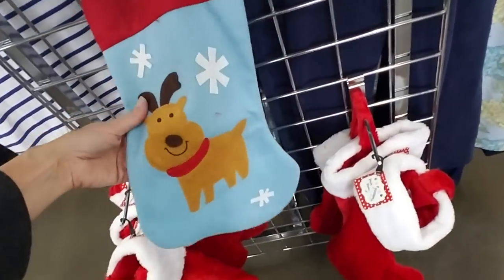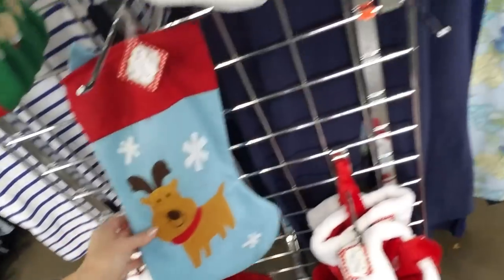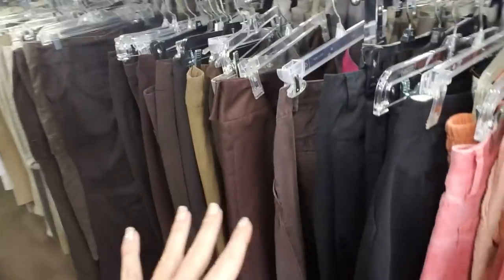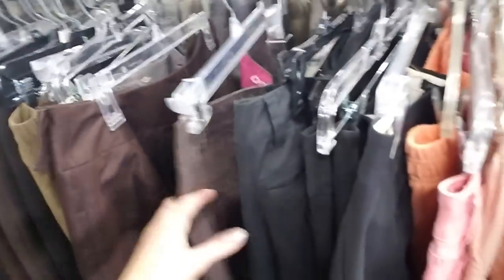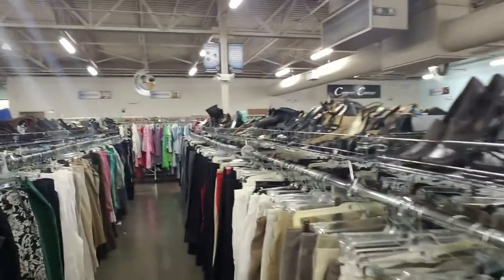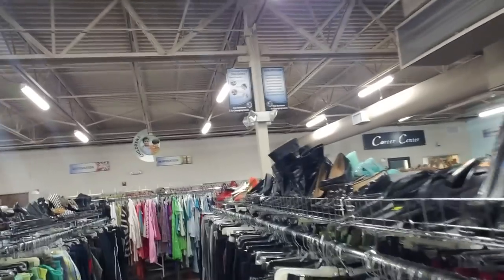Oh look, it's a stocking — that's adorable. And then we have ladies' slacks, pants, and lots of shoes. Lots of shoes. And somebody telling a funny joke.